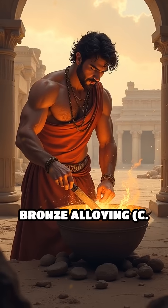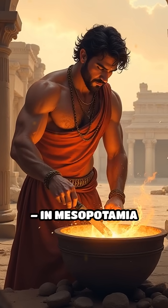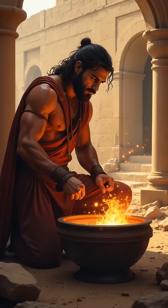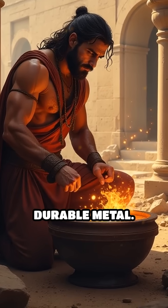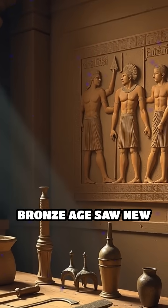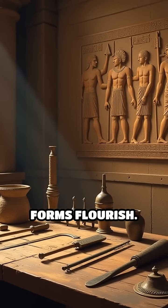Number 4: Bronze alloying, circa 3300 BC. In Mesopotamia and Anatolia, smiths combined copper and tin to create bronze, a harder and more durable metal. The resulting Bronze Age saw new weapons, tools, and art forms flourish.